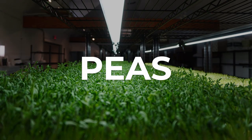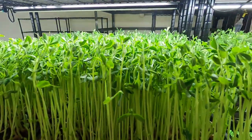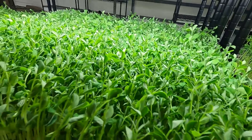Next is peas. Peas are awesome — they're probably my favorite to grow and they're so versatile. They're really light, they're crunchy, they have high yields, and chefs, health consumers, and kids all love them. You can even juice them.